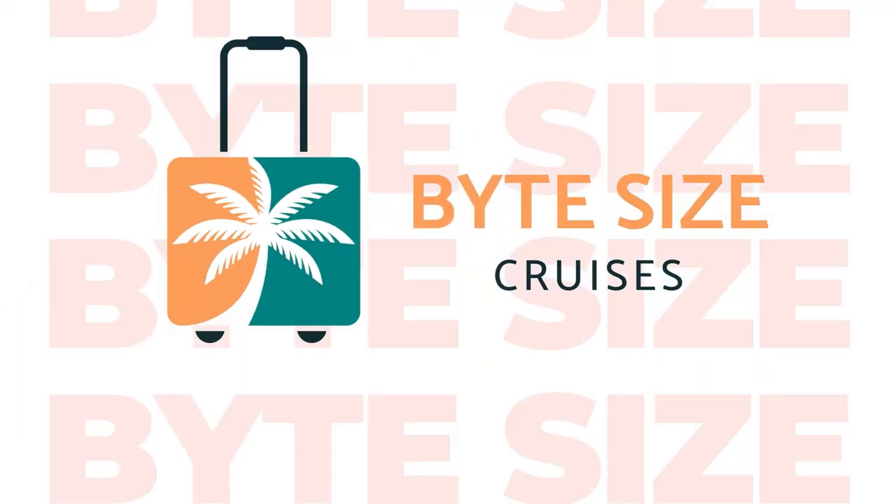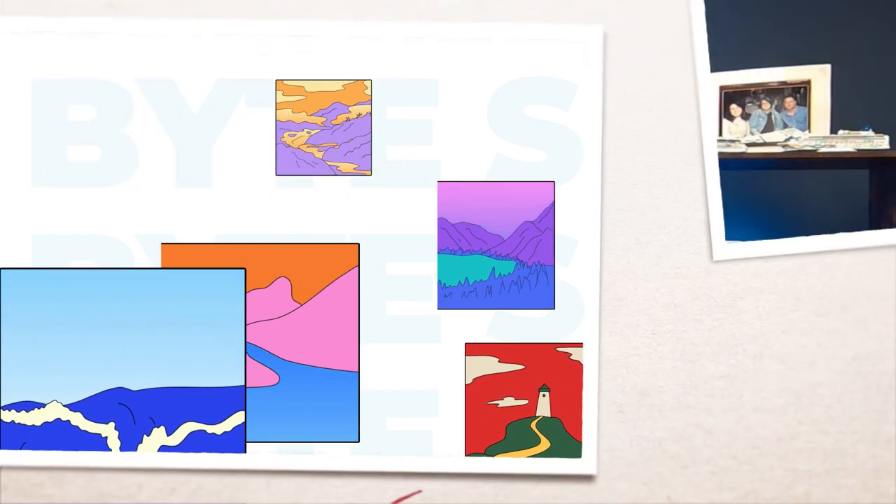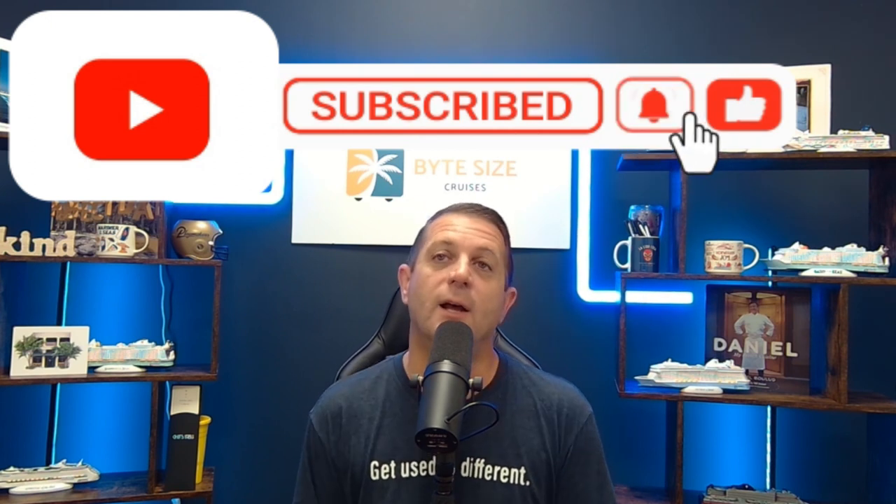Hey everyone, today we're going to give you the 10 things that we think you must do on Mariner of the Seas. Hey everyone, John here from Bite Size Cruises, welcome to our channel. If it is your first time here, thanks for coming to check us out. We are a small travel agency that specializes in cruise travel. We put out a cruise video every single day at 4 PM, do a live stream Wednesdays at 7, and cruise news Sunday mornings. We'd love for you to subscribe.